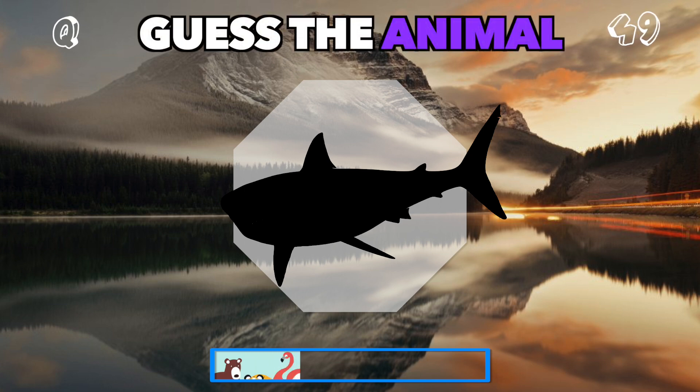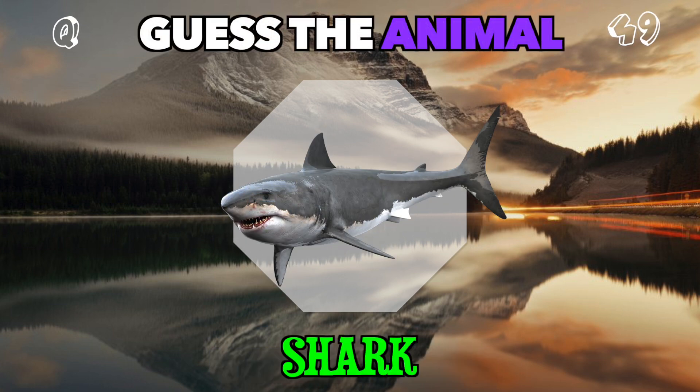A fearsome fin slicing through the water. Who is this predator? It's a shark.